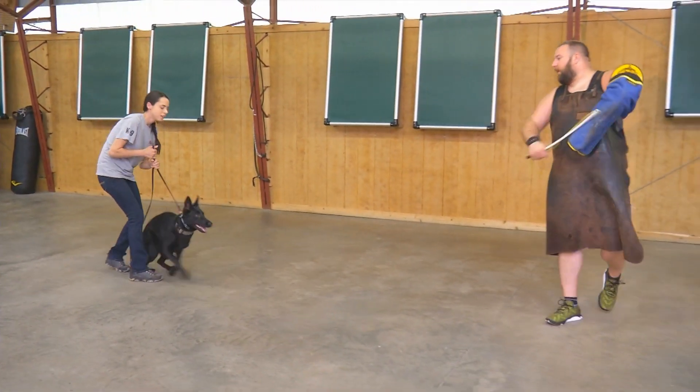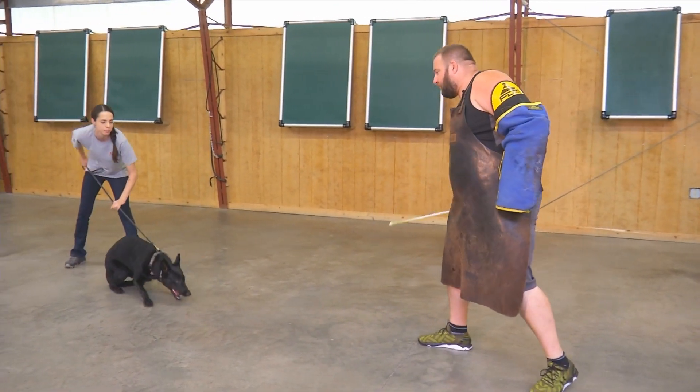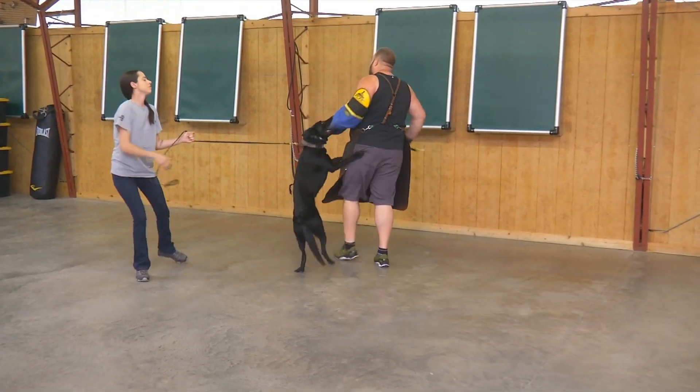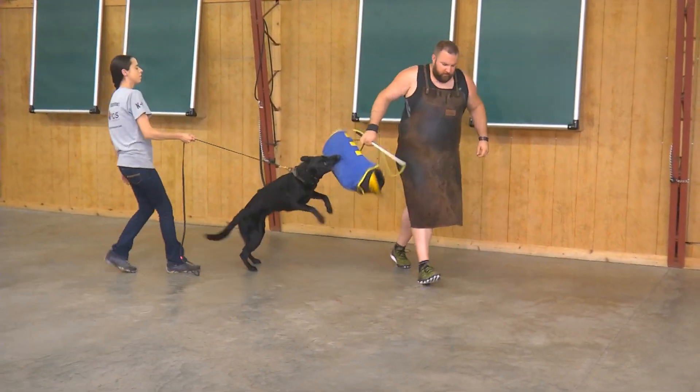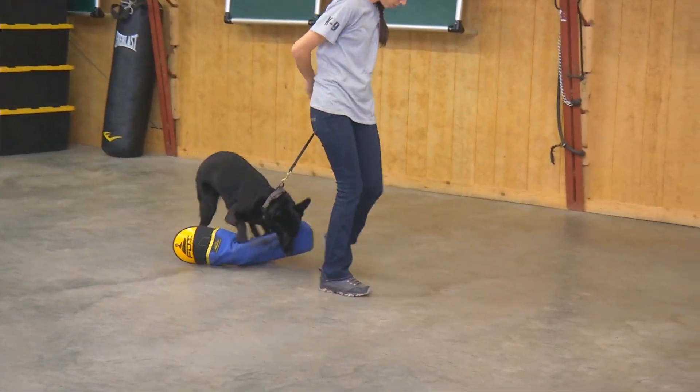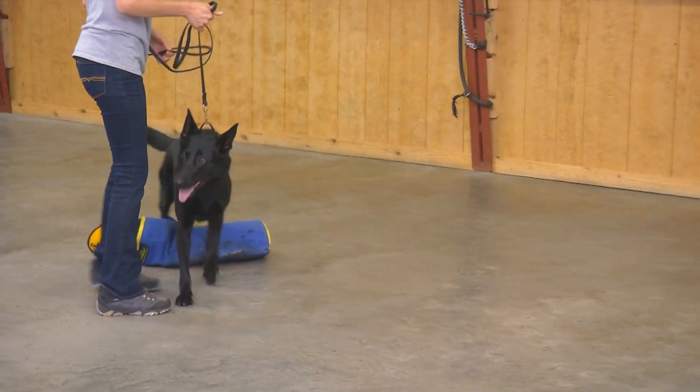Turn loose. Hey baby, get back, get back. See she's got a little head thrash in there, but she doesn't chew on that sleeve while it's actively on my arm.